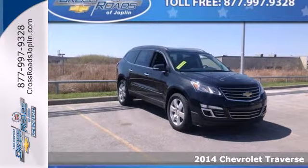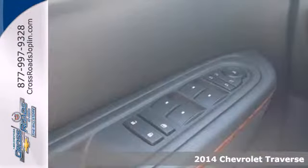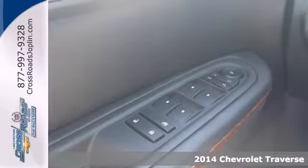It's a 2014 Chevrolet Traverse. This midsize SUV brings you all the amenities you could want.